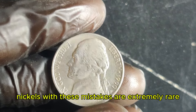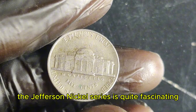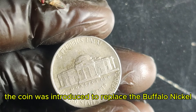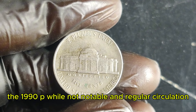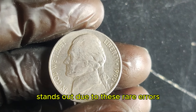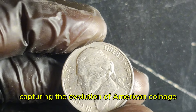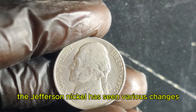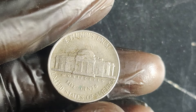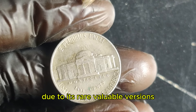The 1990 P nickels with these mistakes are extremely rare, making them highly prized among collectors. The history of the Jefferson nickel series is quite fascinating — designed by Felix Schlag, the coin was introduced to replace the Buffalo nickel. The 1990 P, while not notable in regular circulation, stands out due to these rare errors. The nickel was part of a larger series spanning several decades, capturing the evolution of American coinage. Over the years, the Jefferson nickel has seen various changes, including design updates and mint mark variations, but the 1990 P has become a particular focus for collectors due to its rare, valuable versions.